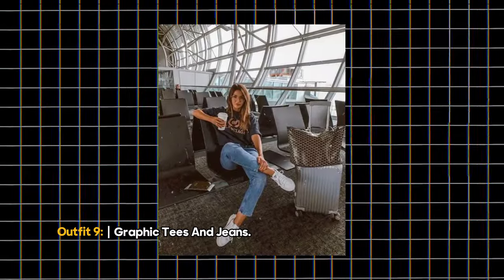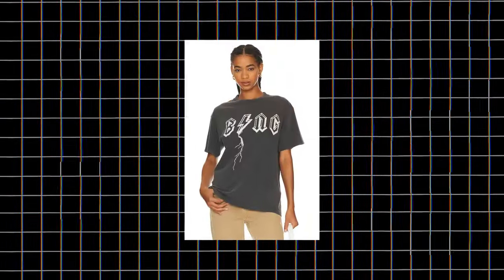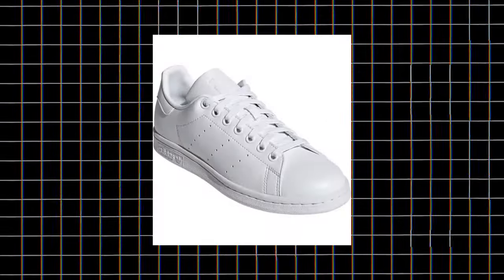Outfit 9: Graphic Tees and Jeans. For shorter flights, consider rocking a pair of jeans. Combine them with a baggy t-shirt and classic white sneakers for a gorgeous casual look.